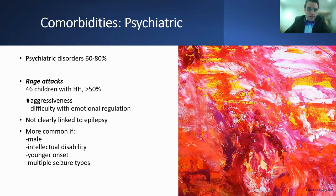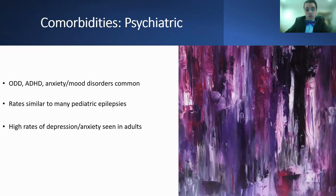Psychiatric disorders affect 60 to 80% of patients. In a study of 46 children with hypothalamic hematoma, more than half had rage attacks, typically from increased aggressiveness and difficulty with emotional self-regulation. They're not clearly linked to the epilepsy, but are more common if the patient is male, has intellectual disability, has a younger onset, and has multiple seizure types. Oppositional defiant disorder, ADHD, anxiety, and mood disorders are common, though these rates are similar to those seen in other pediatric epilepsies. There are also high rates of depression and anxiety in adult patients.